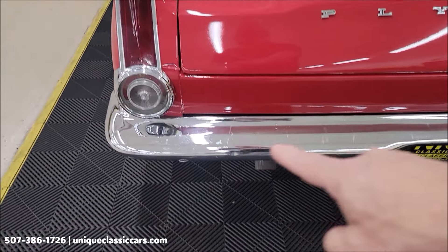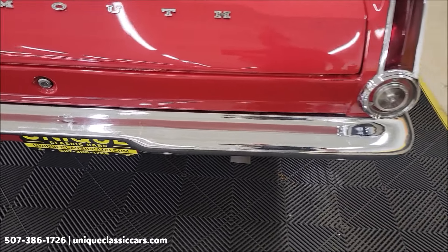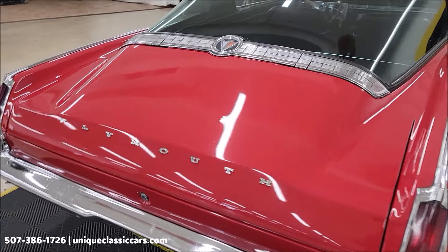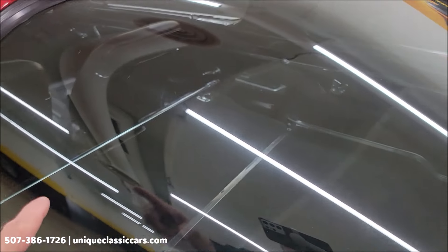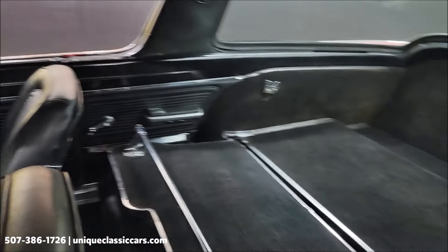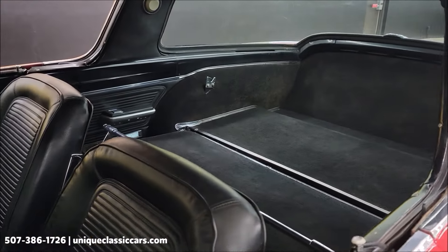You can see the rear bumper appears to have the original chrome on it. Is it perfect? No. But does it still show nice? Absolutely. Check out the still pictures — you'll be able to see the trunk, and there's also a pass-through. Look at all this storage area in the rear, especially with that rear seat folded down.